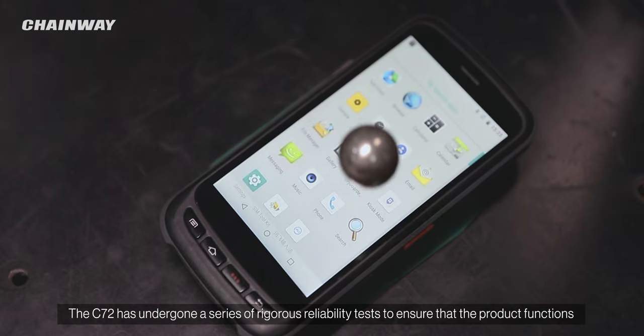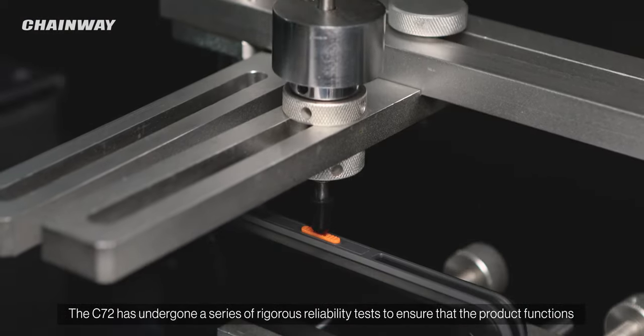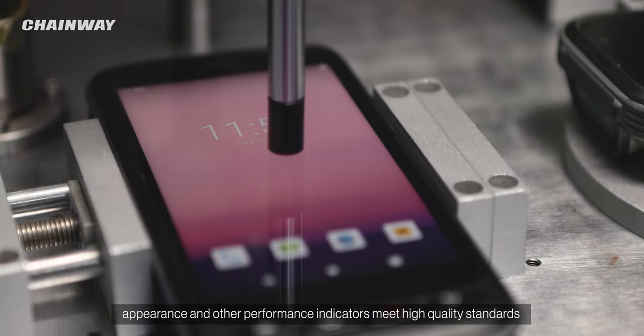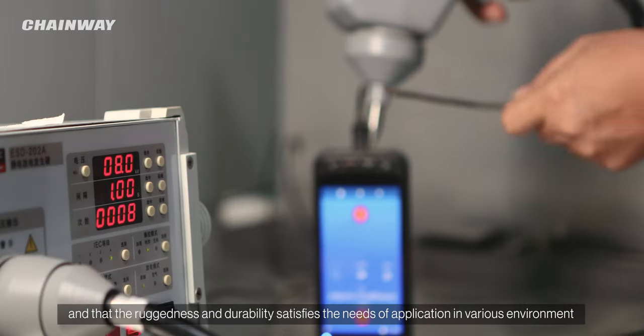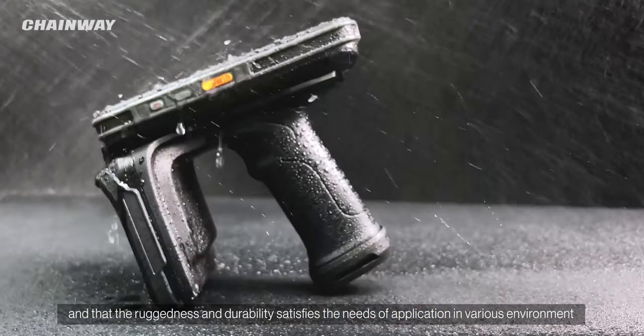The C72 has undergone a series of rigorous reliability tests to ensure that the product functions, appearance, and other performance indicators meet high-quality standards, and that the ruggedness and durability satisfies the needs of application in various environments.